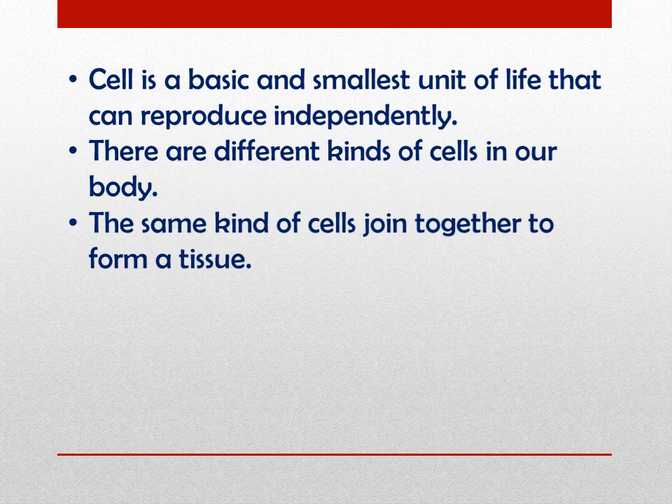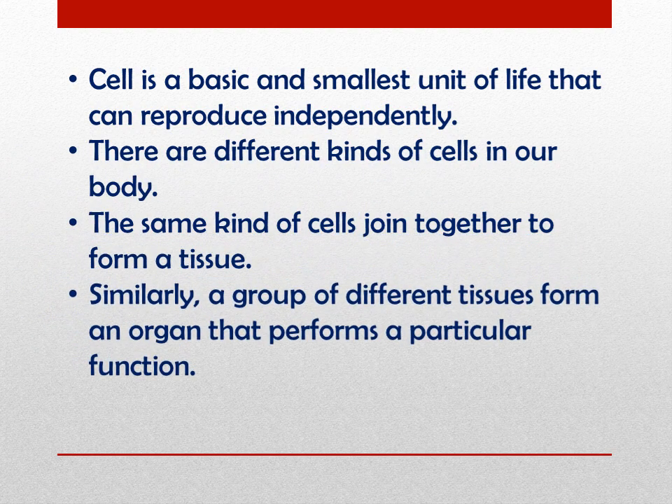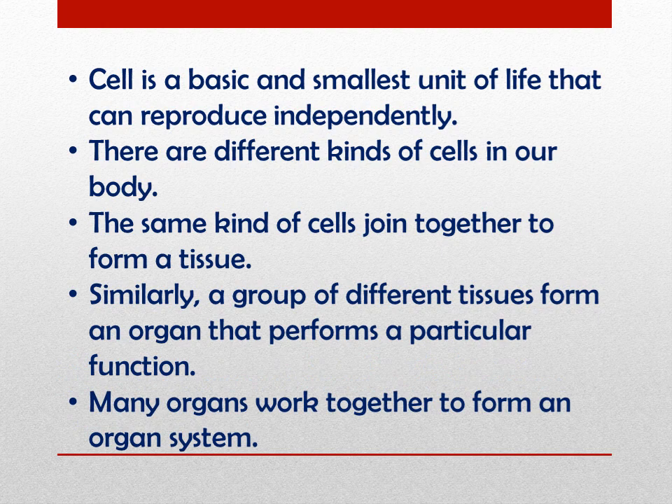The same kind of cells join together to form a tissue. Similarly, a group of different tissues forms an organ that performs a particular function. Many organs work together to form an organ system. The entire organ system is more like an organization.